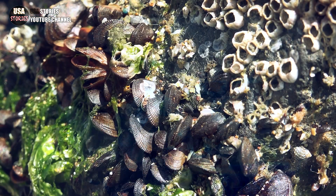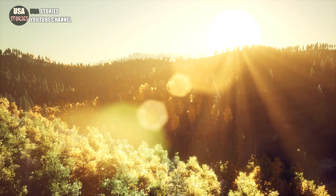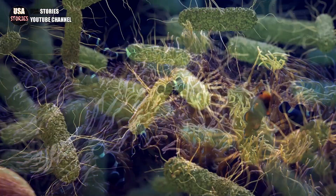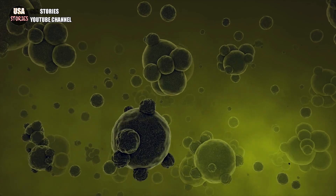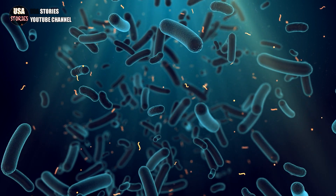Clams, enormous tube worms, and shrimp species are among the recently found creatures. Most life on Earth is dependent on sunlight and its energy for survival. However, life forms that congregate around hydrothermal vents obtain their energy and nourishment from bacteria. Furthermore, hydrogen sulfide, which is extremely toxic to the majority of other organisms, is one of the chemical components that these bacteria feed on.